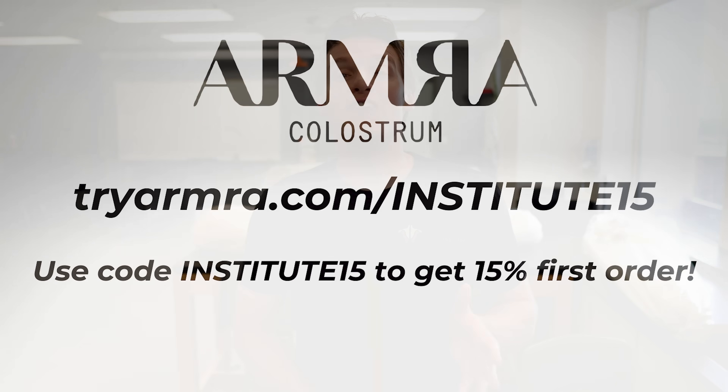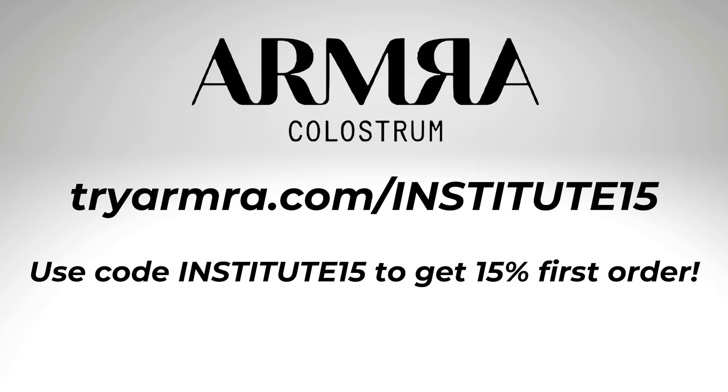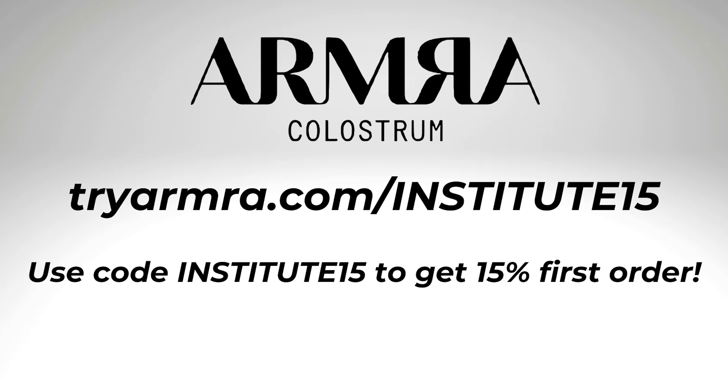If you're interested, we've worked out a special offer for our audience where you receive 15% off your first order by going to tryarmra.com/institute15, or enter the code institute15 to get 15% off your first order. That's T-R-Y-A-R-M-R-A dot com slash institute15. And now let's get back to those signs and symptoms.